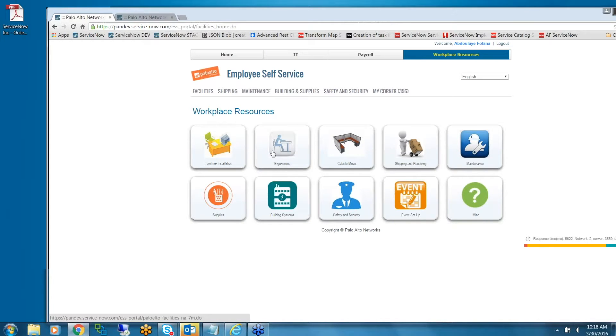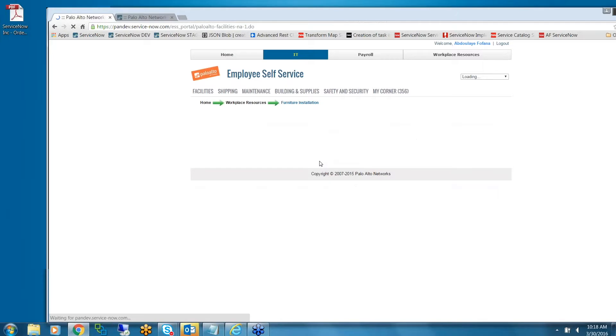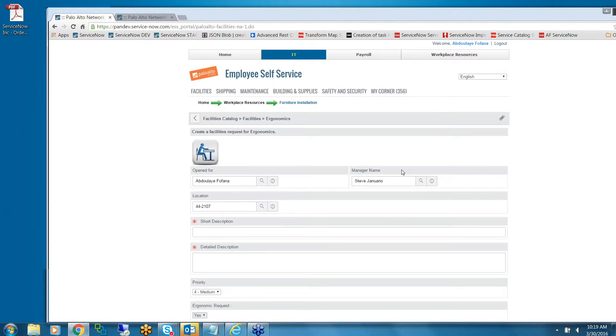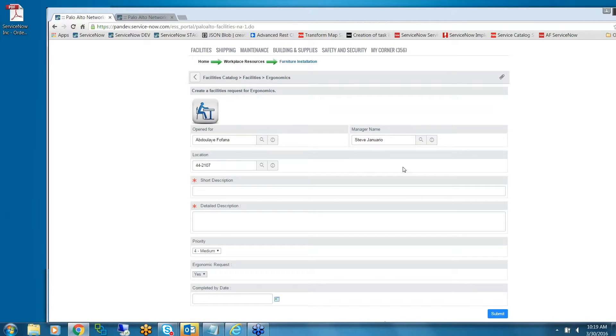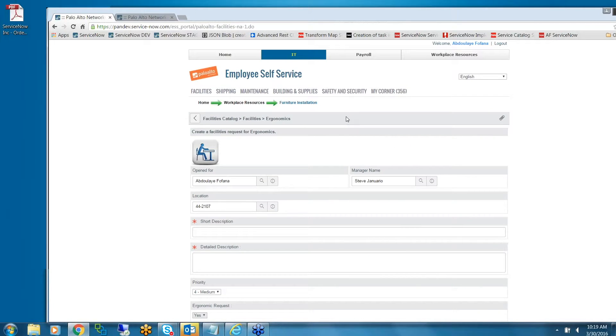In the backend we're using the facilities request application. These are record producers that will create facilities requests in the backend.